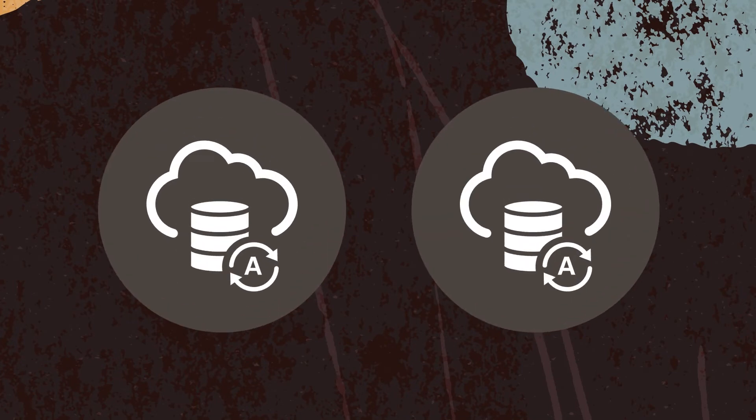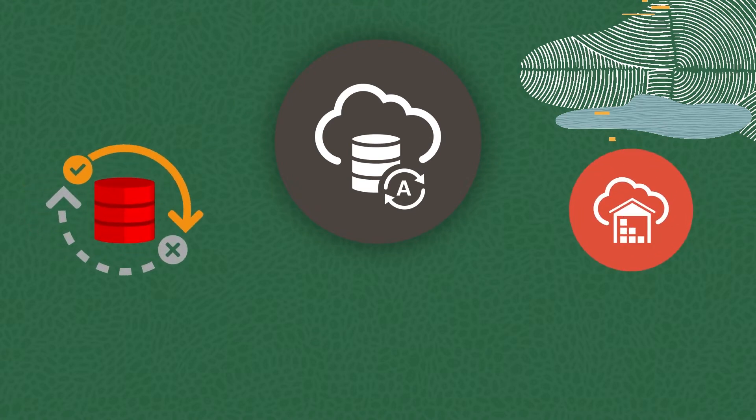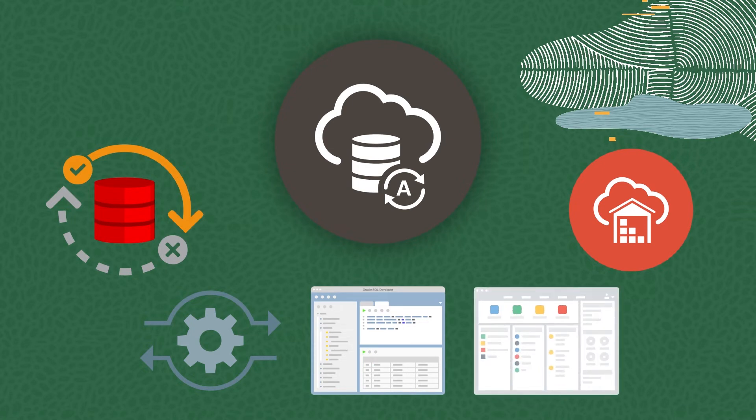Best of all, you also get two free instances of Oracle Autonomous Database. With always free Oracle Autonomous Database, you can run both Autonomous Transaction Processing and Autonomous Data Warehouse. They come pre-loaded with a REST-based data management interface, built-in SQL Developer IDE, and Oracle Apex for rapidly building data-centric apps that look beautiful on desktop and mobile browsers.